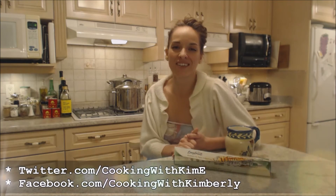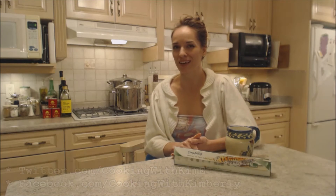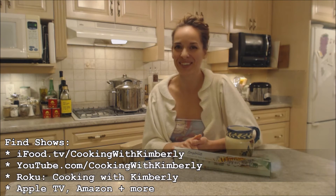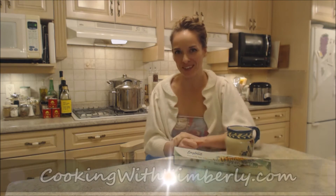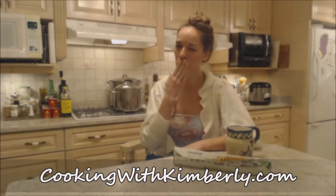Follow me on Twitter at Cooking with KimE with a capital E. Like the fan page at Facebook.com slash Cooking with Kimberly. My shows are on iFood.TV slash Cooking with Kimberly and YouTube.com slash Cooking with Kimberly. My site is CookingwithKimberly.com. That's it, that's all. Be a champion in your kitchen and eat deliciously. Bye.